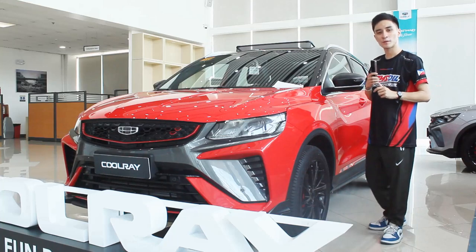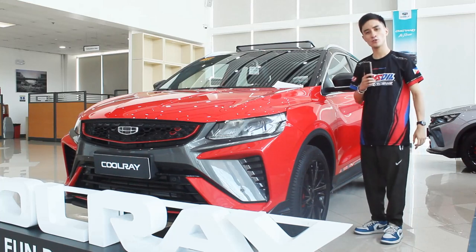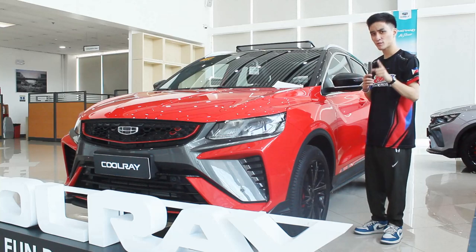With the amount of crossovers I've driven on my channel already, is this Geely Coolray Sport now in danger? Let's find out.